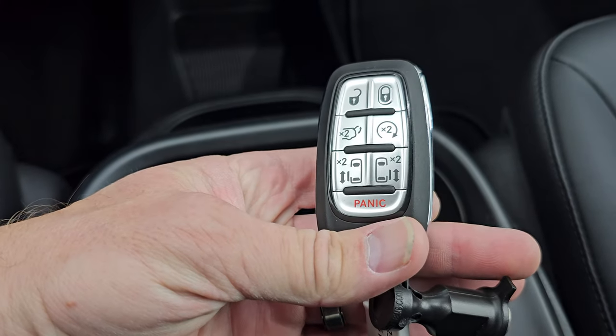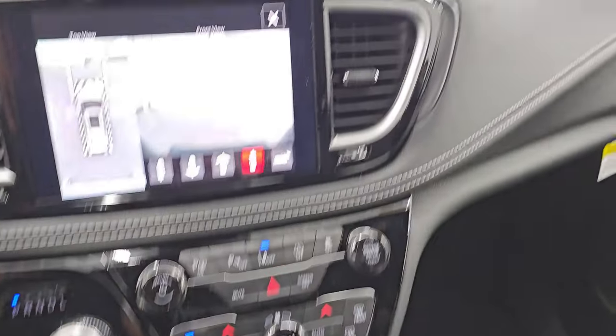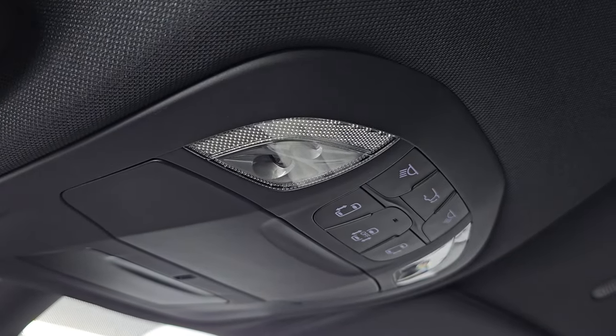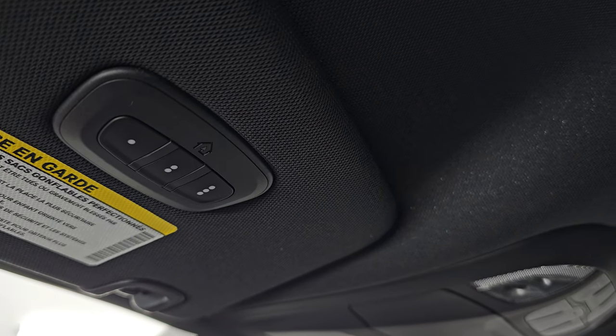Keyless entry with remote start, power lift gate, and power side doors. Assist and SOS in the mirrors, standard. Map lights, sliding side door and rear gate buttons, and your HomeLink buttons for your garage door security systems and lighting systems are standard as well.